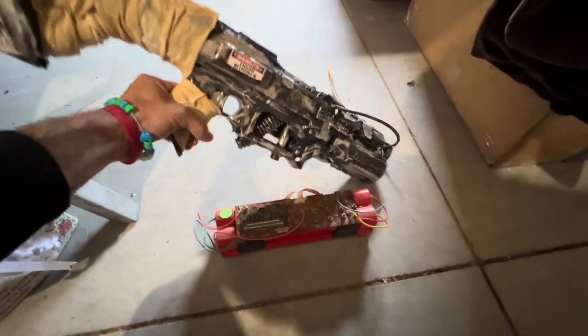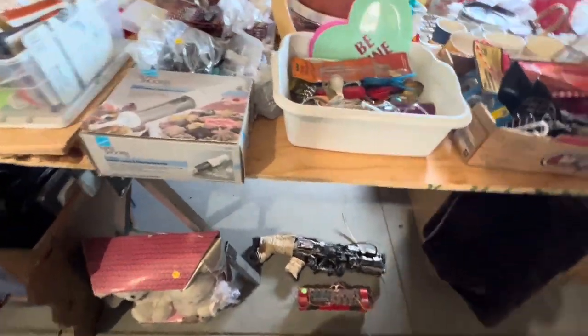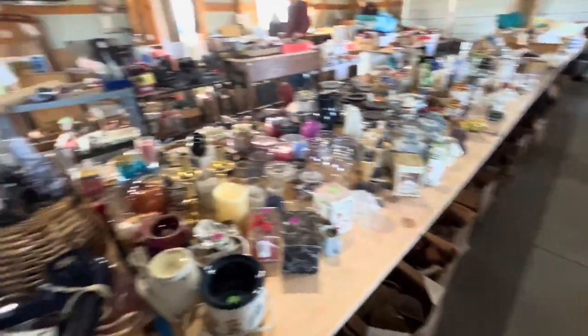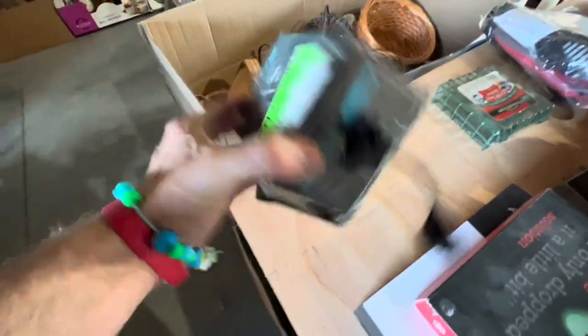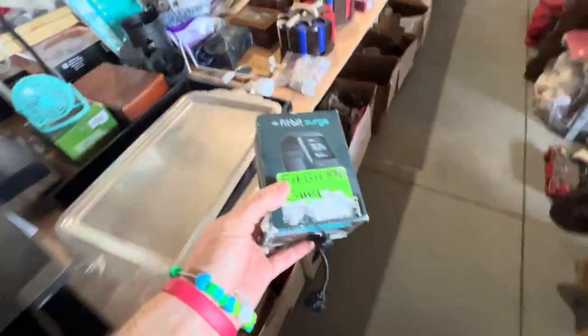So all this stuff came out of storage units. And then over there, there's a section of stuff that was from Amazon return pallets, but he decided to make us a deal on whatever we want. And there is a lot of stuff. So if we find anything, I guess we'll just show you after we're done. We'll see how much he wants for that. All right, time to dig.